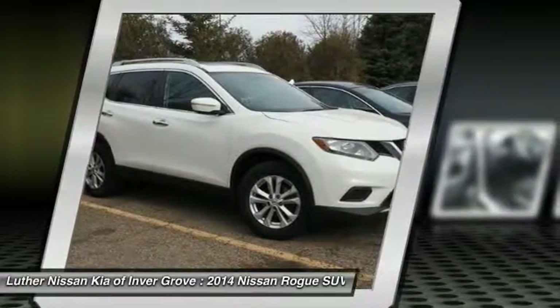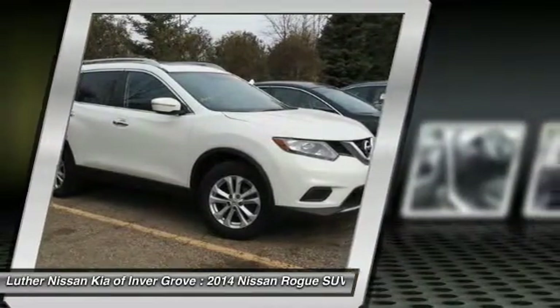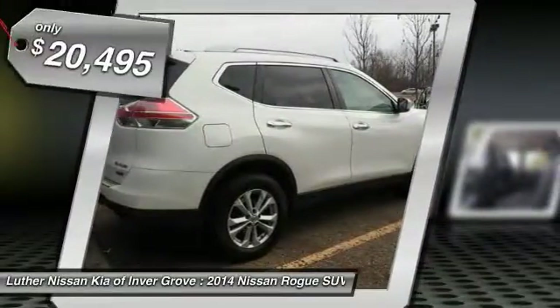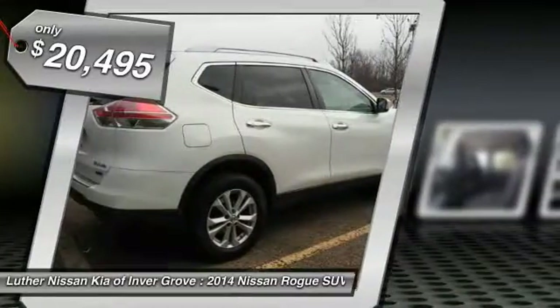With a five-star side impact safety rating and intuitive all-wheel drive for confident handling, the Rogue is more than you expect and everything you deserve, and is priced below $25,000.